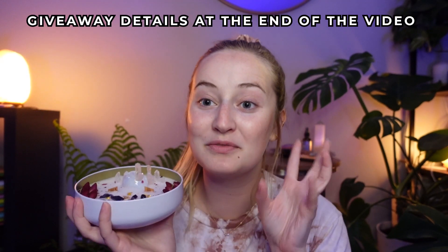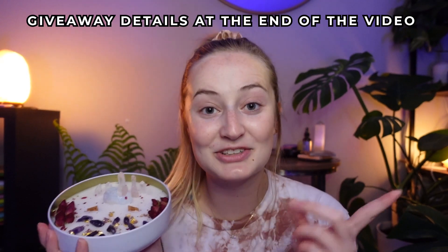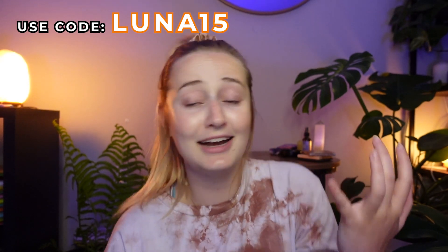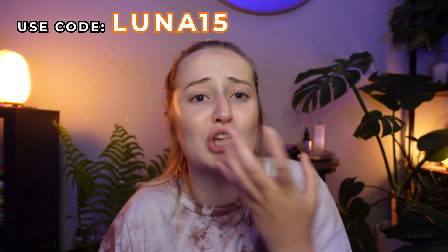The best part about all of this is that we are actually going to be picking one of you to win a candle from her shop as well. Also, for anyone watching this video who can't wait for the giveaway and has to get their hands on one of these candles — she was kind enough to give us a discount code. You can use the code LUNA15 for 15% off any of the candles in her shop, which is awesome because they're so beautiful. I'm honestly thinking about getting myself another one already and I haven't even lit this one.